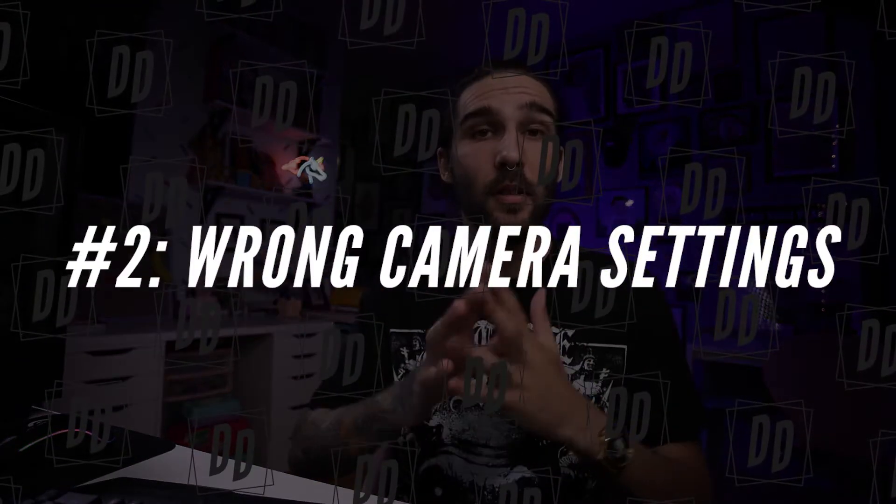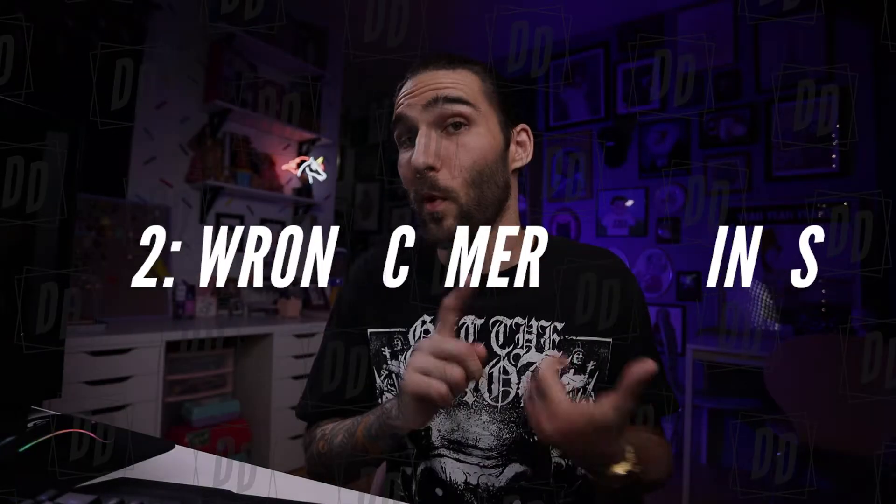Second reason why presets might not work with your photos: your general settings are off. White balance, exposure, etc. These presets are usually made to work best with photos that are properly taken in camera. And while some of these settings are things you can tweak in Lightroom afterwards, sometimes it's just not possible — and for that reason the presets won't work. You still got to know your stuff.